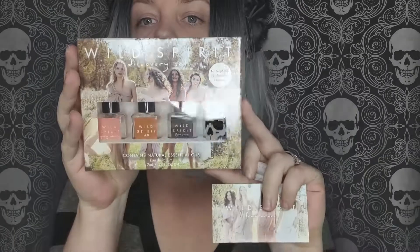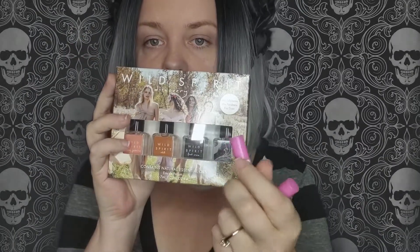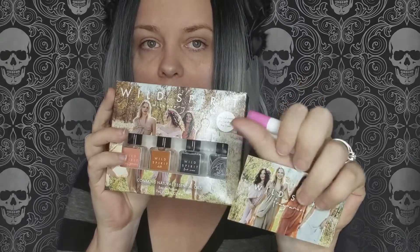What I have here for you all is the Discovery Set — the Wild Spirit Discovery Set. It's got the four scents here, plus I have a little rollerball scent here as well. So let's dive right into what each scent is, and then we'll go into a smell test so I can tell you the notes I pick up on.